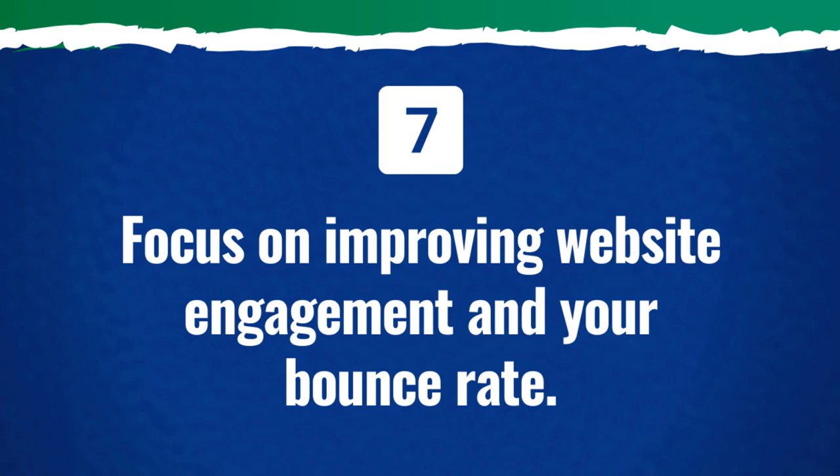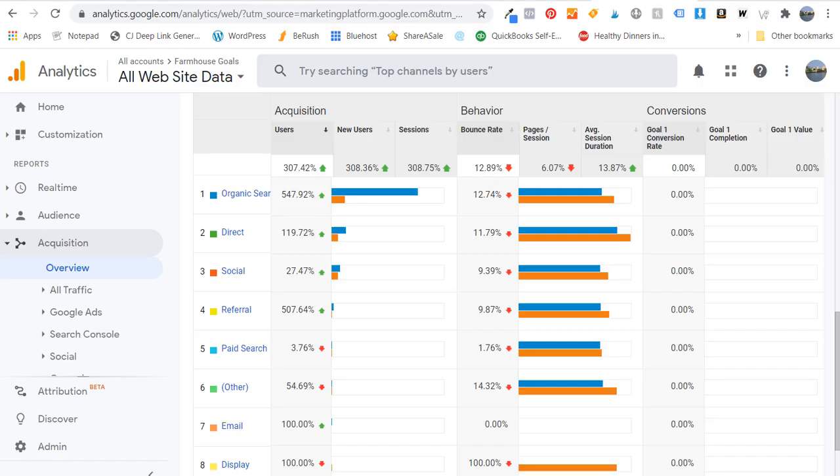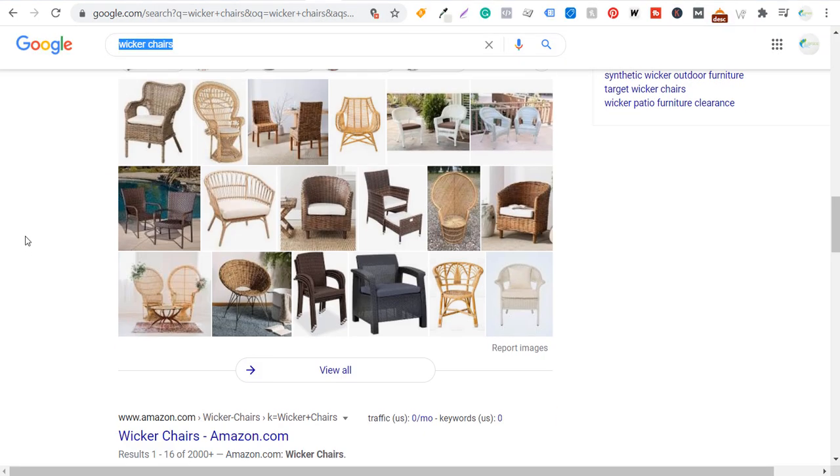Last but not least: focus on improving your website engagement and your bounce rate. If you start noticing that as more people visit your website, your bounce rate is getting worse, your average session duration is getting worse, your pages per session are getting worse — that's something you should be alarmed by. You always want to pay attention to all this behavior data because ultimately it's going to help you with your rankings. Bounce rate and average session duration are Google ranking factors.